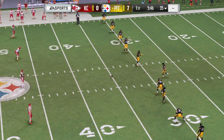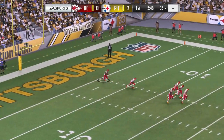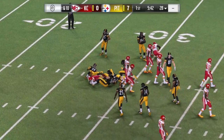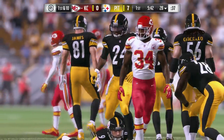Boswell now to kick it away after the touchdown. Returnable here for Davis, and he'll take it past the 25 and up to the 28-yard line. Out now, the Chiefs' offensive unit ready to do battle again.